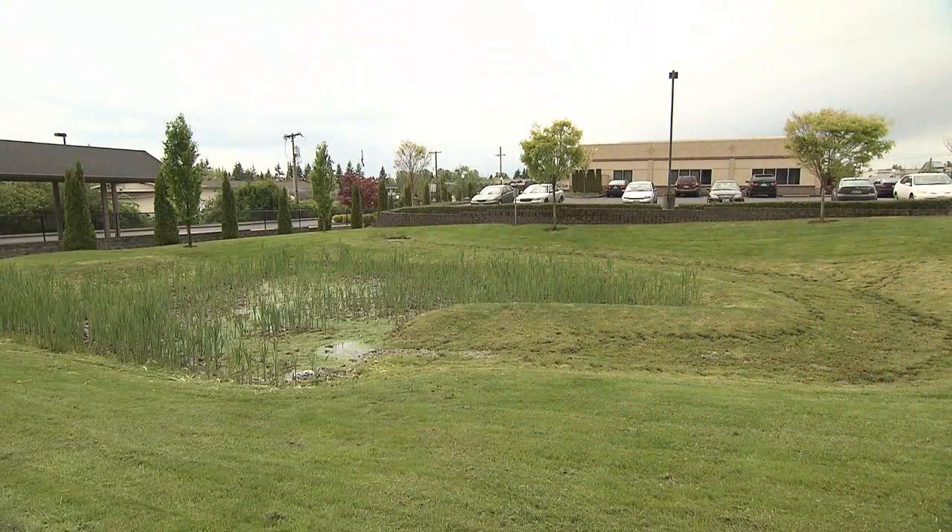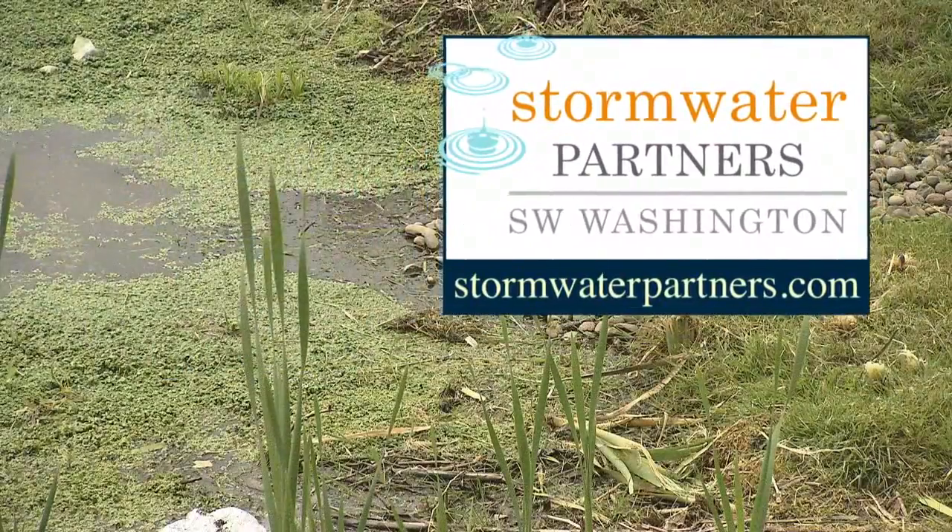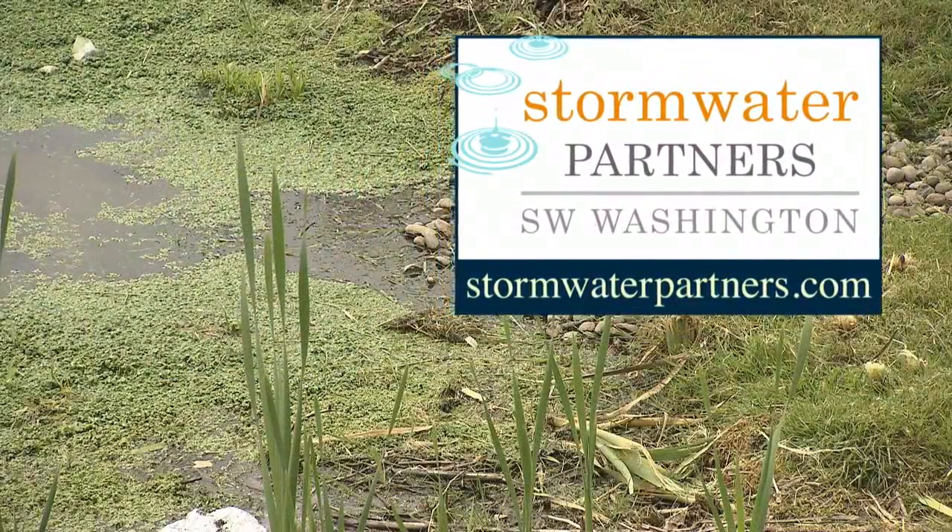You can find tons of great information on stormwater management, including maintenance standards and local contacts for free technical assistance at stormwaterpartners.com. And so remember, pollution prevention is everyone's business.